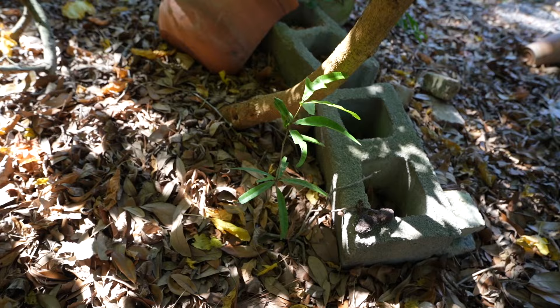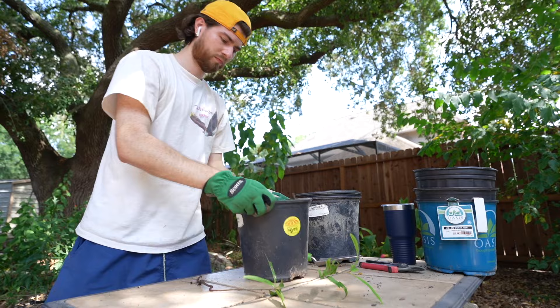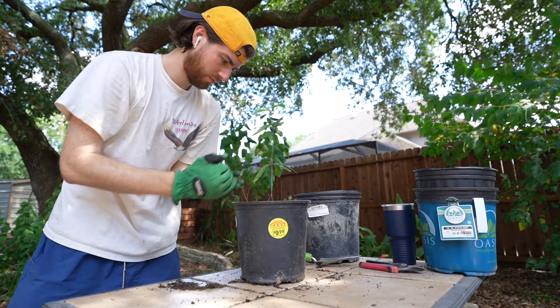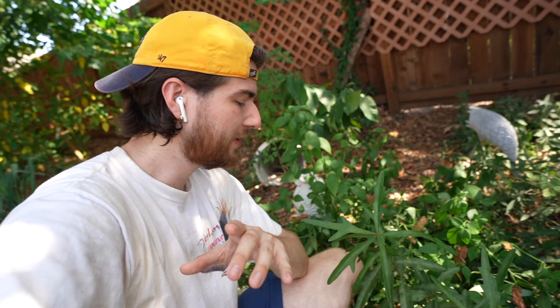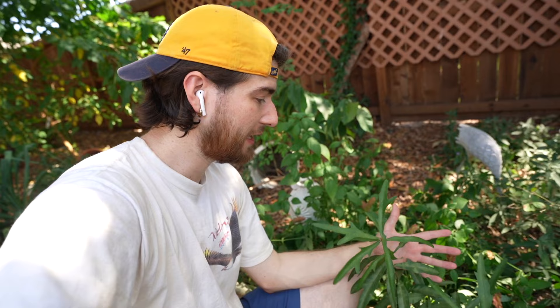Then we have this tiny willow oak right next to my mulberry tree — about nine inches away, so it has to go. Last and certainly not least, we have a third willow oak right here front and center of this bed. I'm actually going to leave this one because I love the leaf structure and I think I can keep it in a nice ball shape — almost like a bonsai tree in the front of this bed. This one gets the green light to stay.